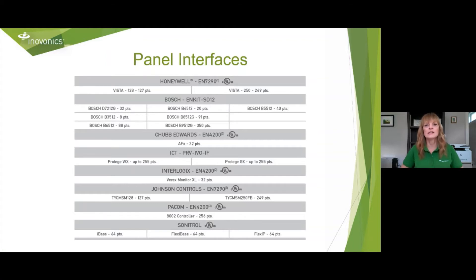Our panel interfaces are a serial connection to specific panel partners that we've developed a gateway for. For example, the VISTA — these panel interfaces usually allow you to add more endpoints and you get point ID with them. The VISTA 128 allows for 127 wireless points and repeaters to be added to it. We've also partnered with Bosch — we have an interface for the Bosch D and B series panels — as well as Chubb, Edwards, ICT, Interlogix, Johnson Controls, Paycom, and Sonitrol.